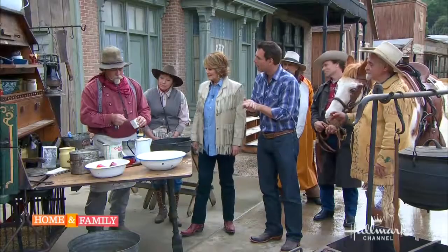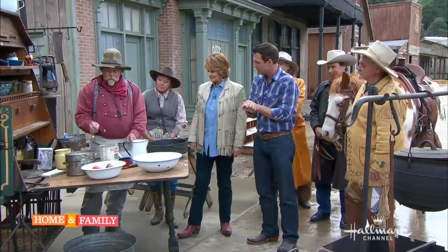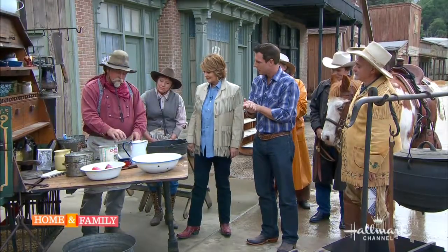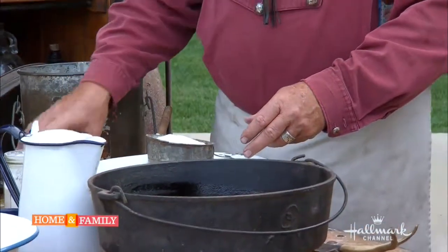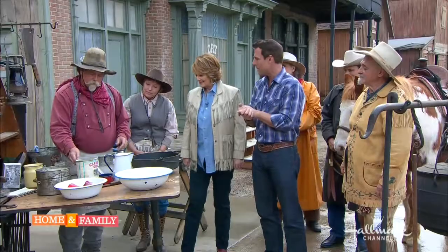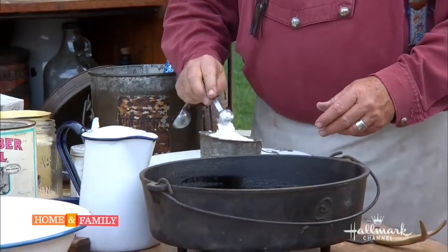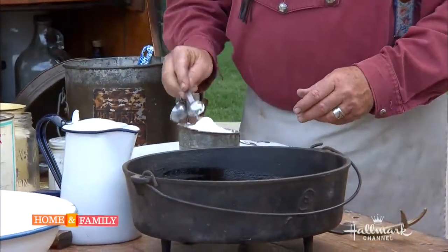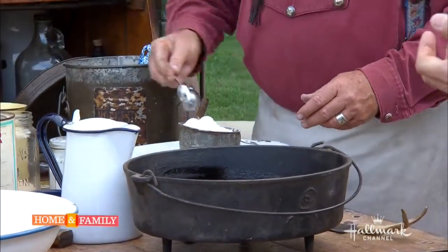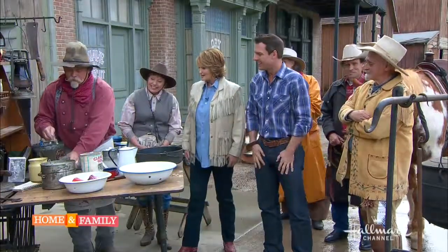I've already got my flour mixed in my sifter. I'm adding some sage to it, and I'm going to sprinkle in a little sugar on top. Then four tablespoons of baking powder — that's a lot of baking powder. You can tell by my accurate measurements. This is what guys do when we're on the go.